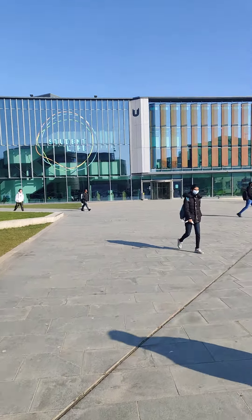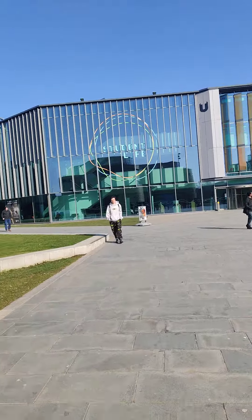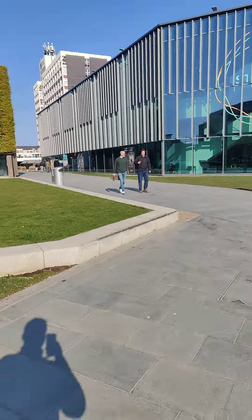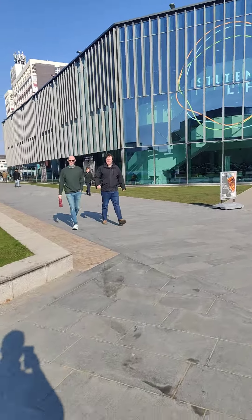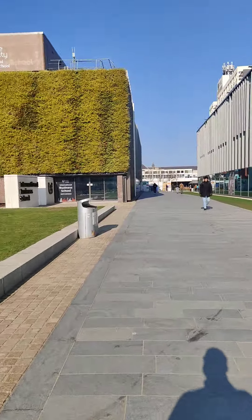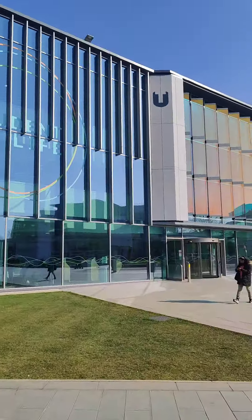There are separate laboratories and establishments for those departments and we are moving towards those buildings. As I have told you, this is the brand new student life building.